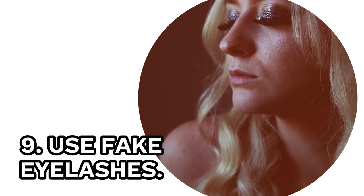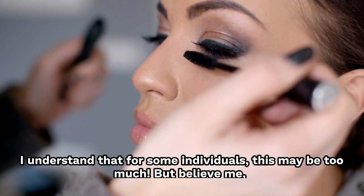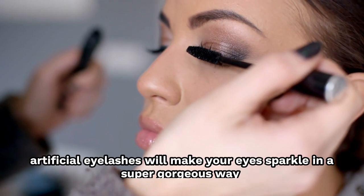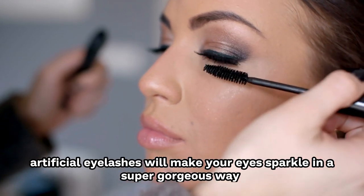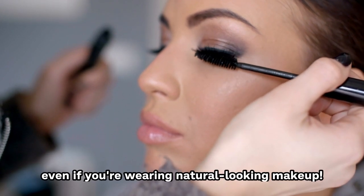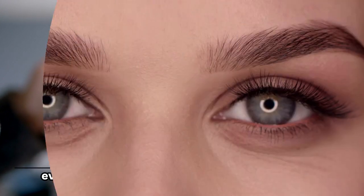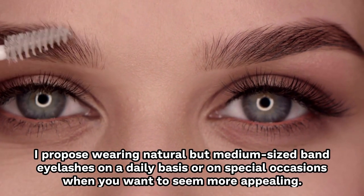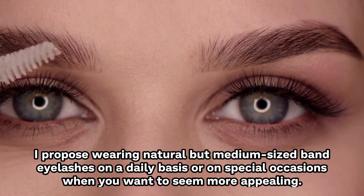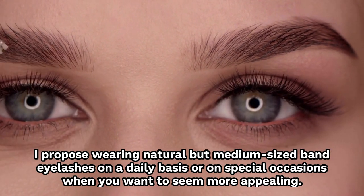9. Use Fake Eyelashes. Artificial eyelashes will make your eyes sparkle in a super gorgeous way even if you're wearing natural-looking makeup. Wearing natural but medium-sized band eyelashes on a daily basis or on special occasions is recommended when you want to appear more appealing.